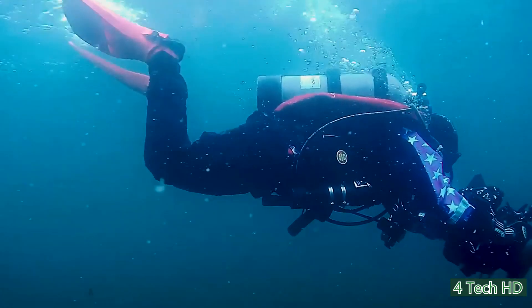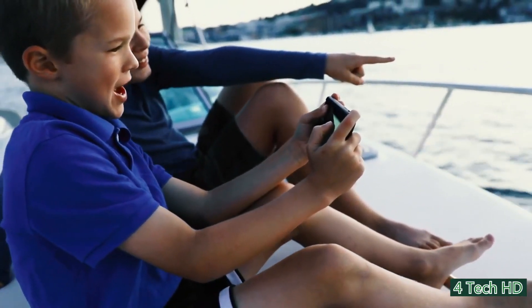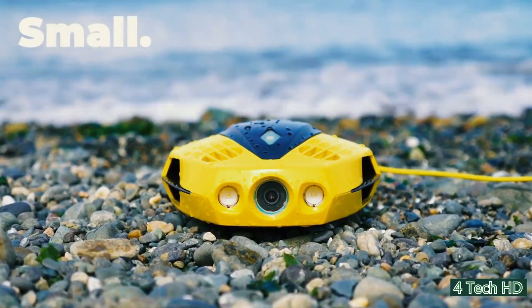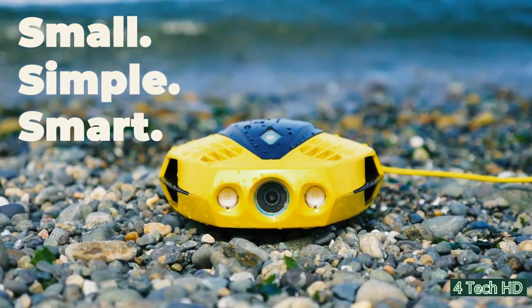Imagine being able to explore the underwater world all from the safety and comfort of your smartphone. This is exactly what Chasing Dory will bring to you. Dory is the world's smallest and most affordable underwater drone.